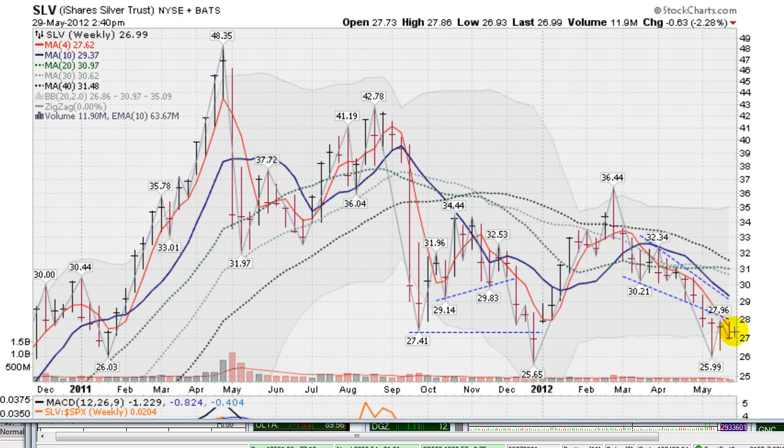This red line here is the four-week moving average. We challenged that a little bit this morning, got up above it, but now we're back down towards the lows. You can feel the momentum to the downside — everything pointed down, all these moving averages pointed down. So we're watching $25.99 as our bottom here. Let's see what happens.